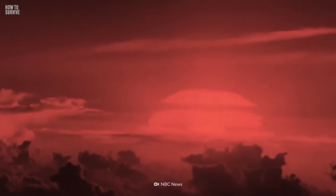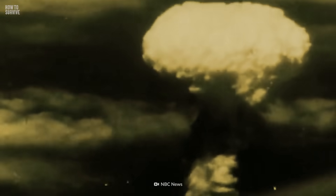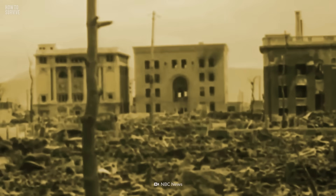Starting off, we have the 15 kiloton bomb that the US dropped on Hiroshima in 1945. Little Boy caused the deaths of around 80,000 people and exposed tens of thousands more to high levels of radiation.